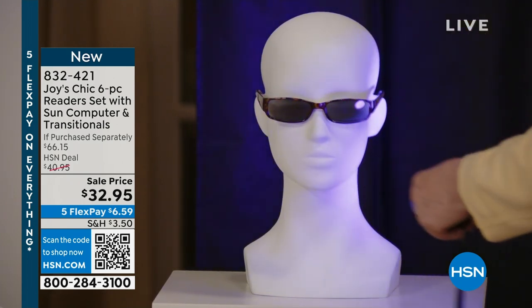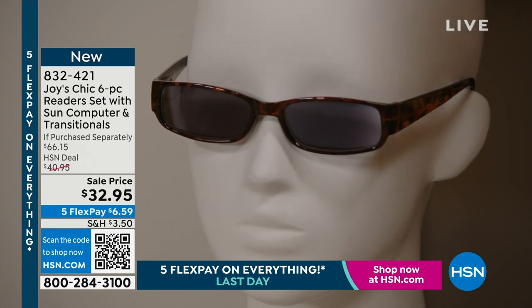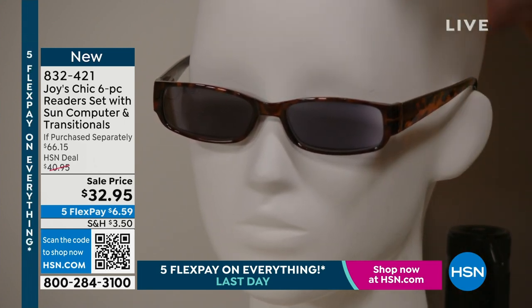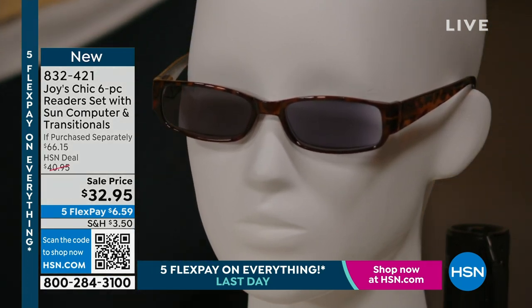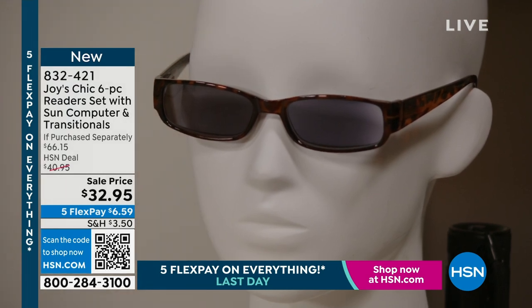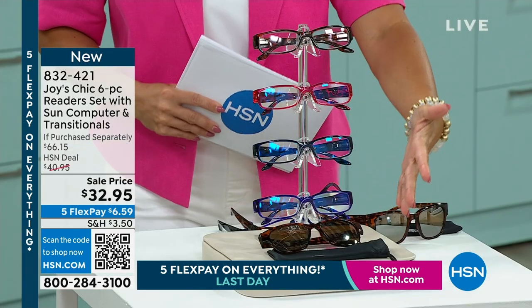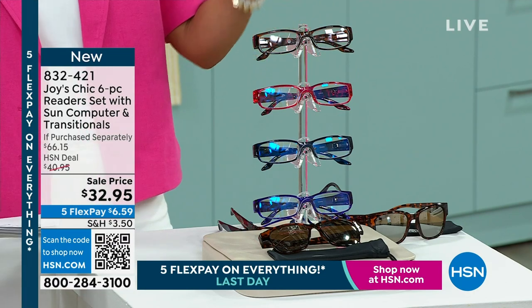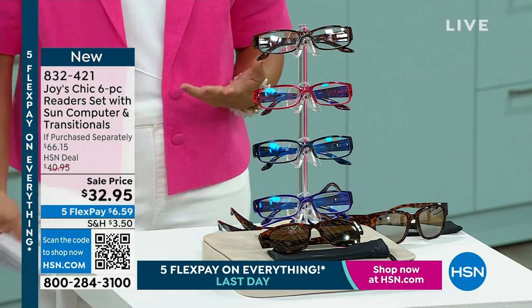Look at this — how unbelievable is that? And that's included. Do you know how much these cost in an eyewear store? Michelle, it's amazing. And it's worth reminding you — you're not choosing which one of these pairs you want. You're getting them all. It is really truly unbelievable. Beautiful high quality, high fashion, comfortable, and versatile.